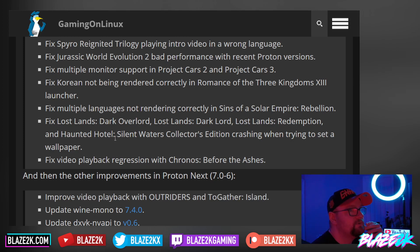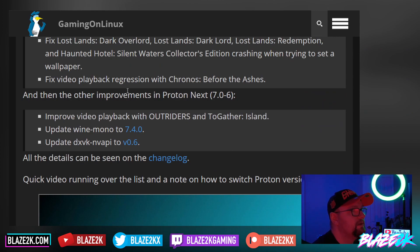They fixed Lost Lands: Dark Overlord, Lost Lands Redemption, and Haunted Hotel: Silent Waters Collector's Edition crashing when trying to set a wallpaper. They fixed video playback regression with Chronos: Before the Ashes. And there are a couple more fixes under Proton Next: improved video playback with Outriders and Together in Island, updated Wine Mono to 7.40, and updated DXVK NV API to version 0.6.